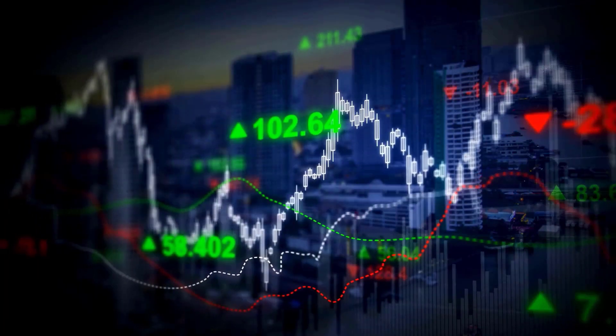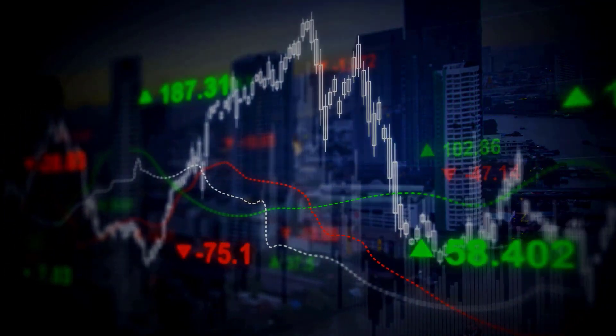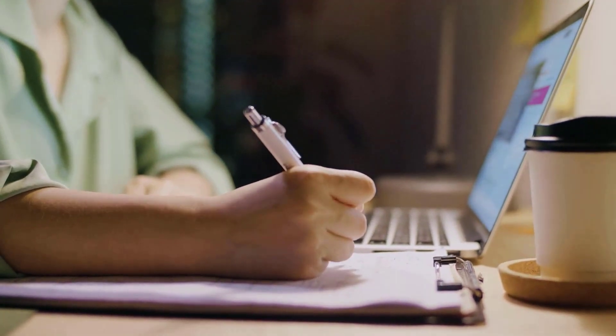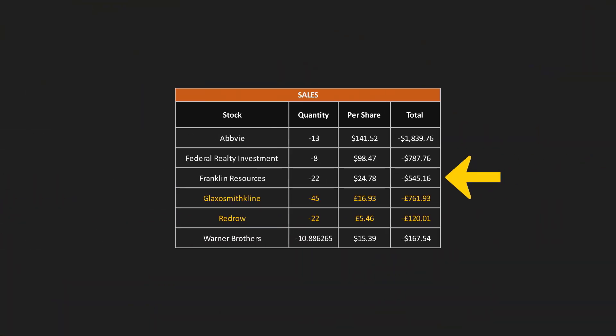It might turn out to be a good move, a mistake, or have no significant impact — but as long as I'm happy with my decision, that's what matters most. I also sold out of Franklin as I already have a number of other financial stocks and felt it wasn't adding anything unique. And I decided to sell my shares in Warner Brothers, which were given to me for free from the AT&T spinoff. The stock isn't paying a dividend and has never paid one, so after sitting on the shares for a while I felt the cash would get a better return in something that pays a dividend.